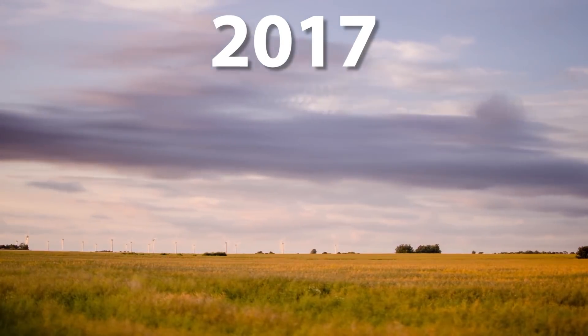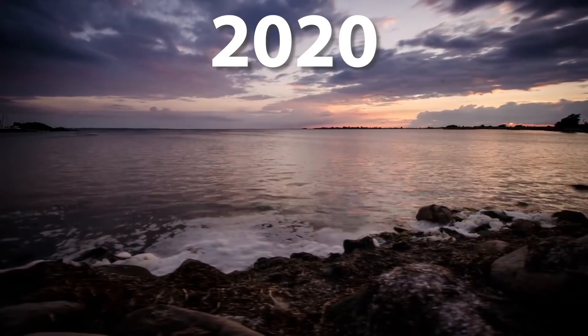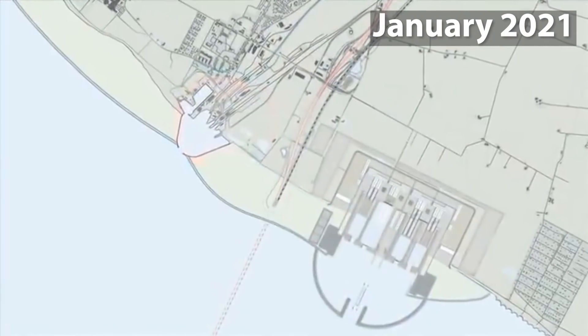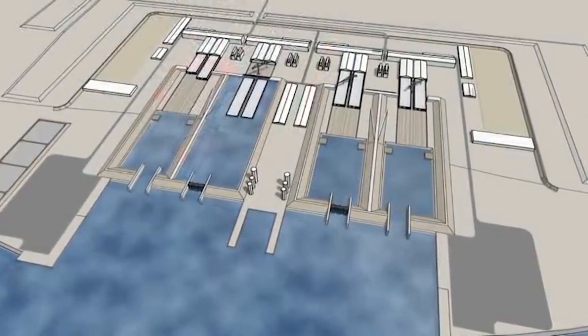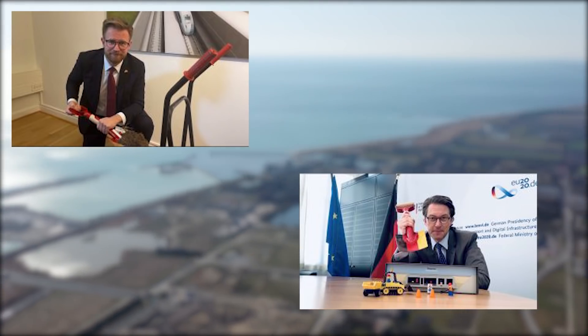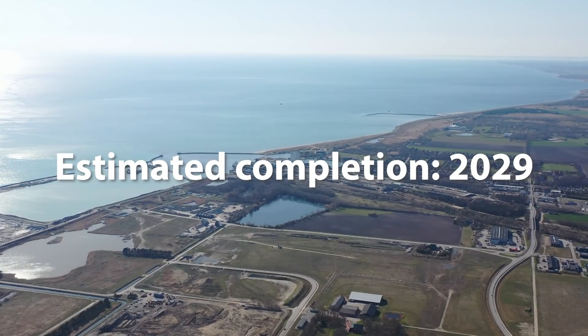In total, four years passed in the process of final approval from both the German and Danish sides. Therefore, in January 2021, construction works began on the tunnel element production site as well as at the portal and ramps on the Danish side of the Fehmarn Belt in the town of Rødby. Due to confinement measures during the pandemic, the groundbreaking ceremony took place virtually. The current estimate is that works will last until 2029.